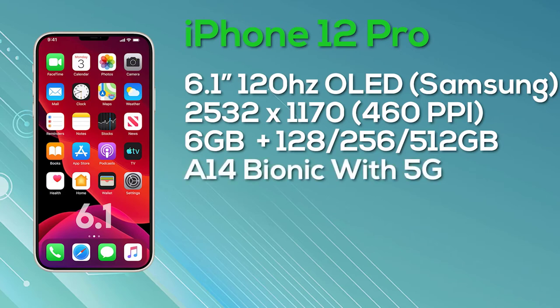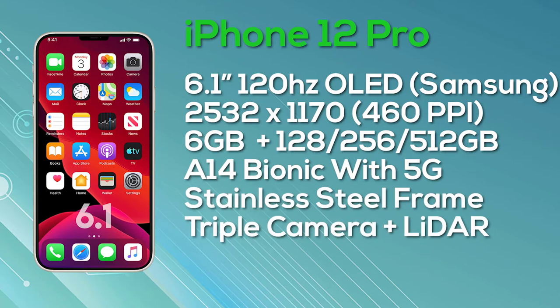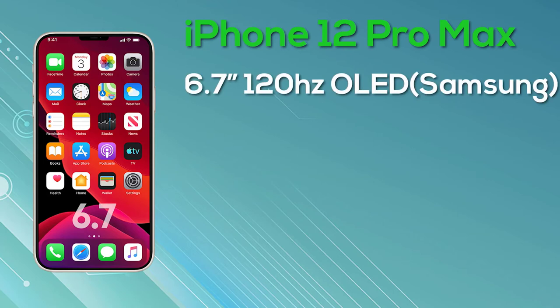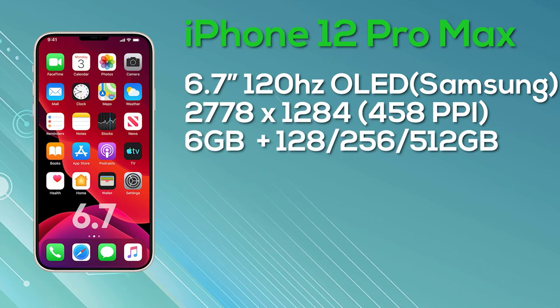Last but not least, the iPhone 12 Pro Max comes with a 6.7-inch Super Retina OLED display, hopefully with ProMotion and 10-bit color depth, manufactured by Samsung, with a resolution of 2778x1284, giving 458 pixels per inch. It comes with 6GB of RAM, and 128, 256, or 512GB internal storage. It has a stainless steel frame, the A14 Bionic chipset, 5G support, and three cameras on the rear along with a LiDAR sensor. The 128GB iPhone 12 Pro Max launches at $1,099, the 256GB is $1,199, and the 512GB tops out at $1,399.